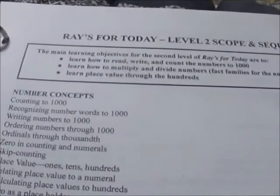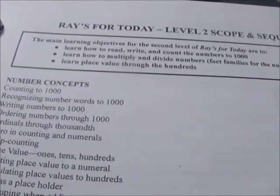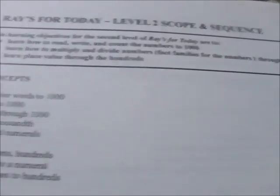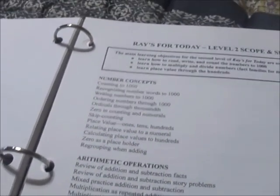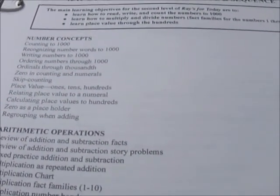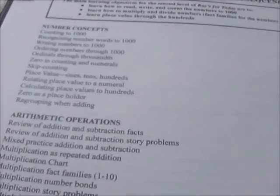Here's the scope and sequence — the main learning objectives: learn how to read, write, and count numbers to 1,000; learn how to multiply and divide numbers; fact families for numbers 1 through 10; learn place value through hundreds. You may have a 7-year-old working through Level 2. Your 7-year-old might not be here yet, and your 5-year-old might be. It just depends on how quickly they can execute those operations and retain those concepts.